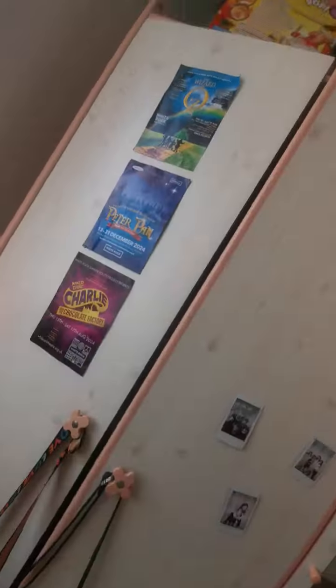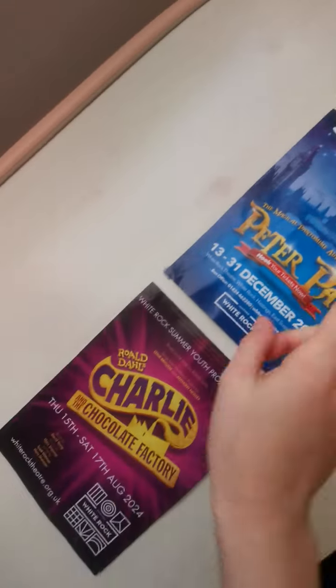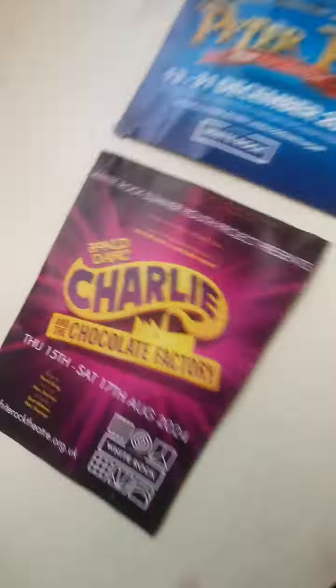This used to be my playroom — this is just a short video — but this used to be my playroom, very messy. And then here we have my wardrobe with Wizard of Oz, Peter Pan, and Charlie and the Chocolate Factory. We have some pictures, and yeah, so we're gonna go now guys.